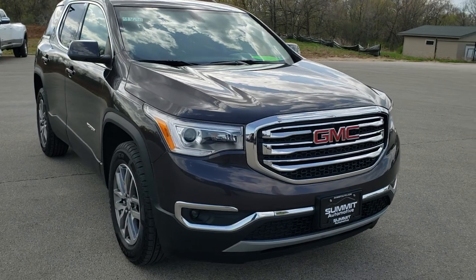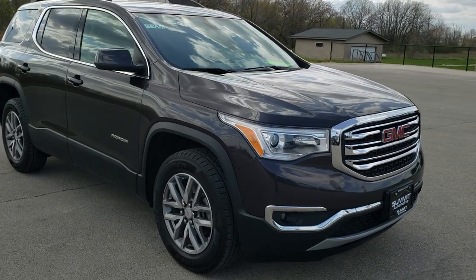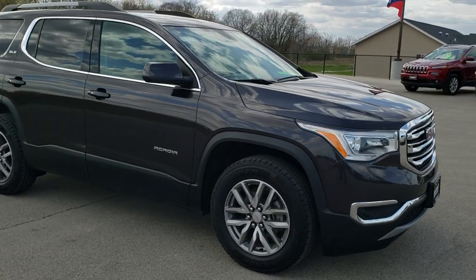Today we are checking out this super clean 2017 GMC Acadia SLE2. This vehicle has the 2.5-liter 4-cylinder motor which pumps out 194 horsepower.